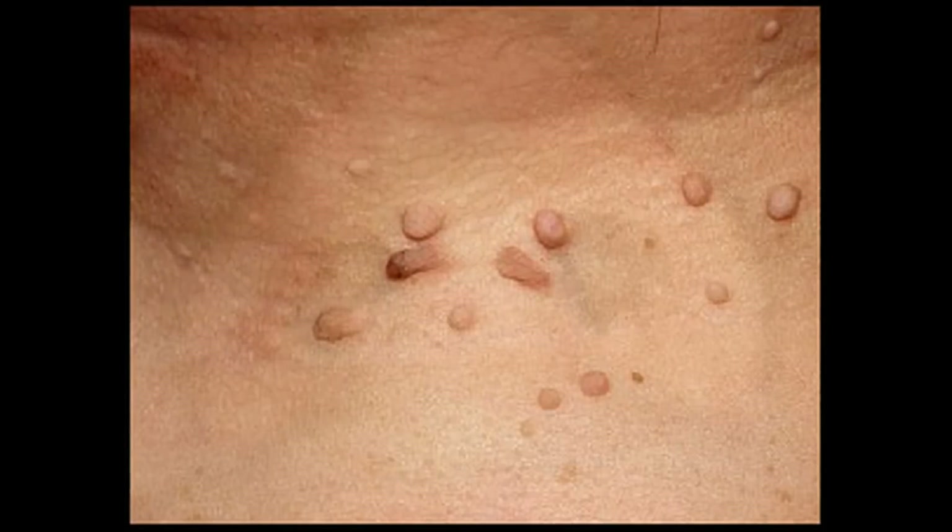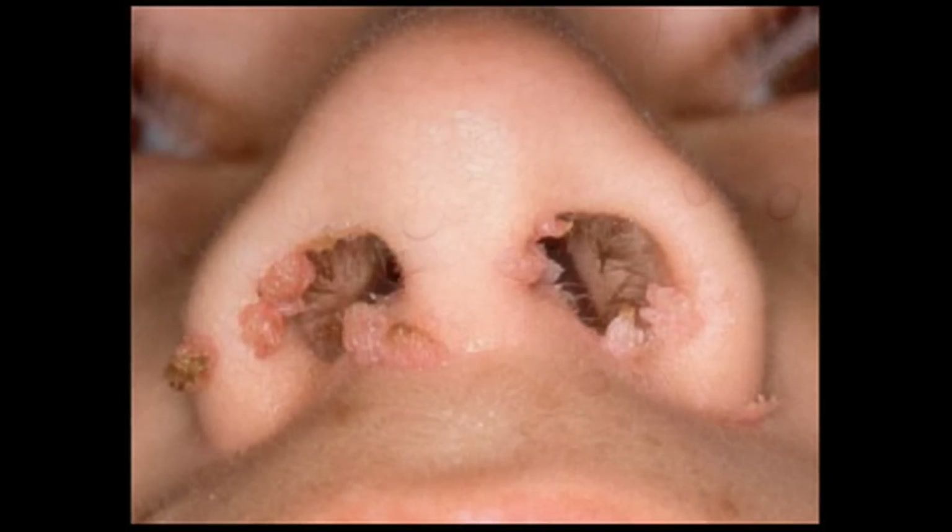HPV warts are not dimpled. A dimple on the top of the wart can indicate a viral infection known as molluscum contagiosum. Molluscum can also be a sign of HIV infection.